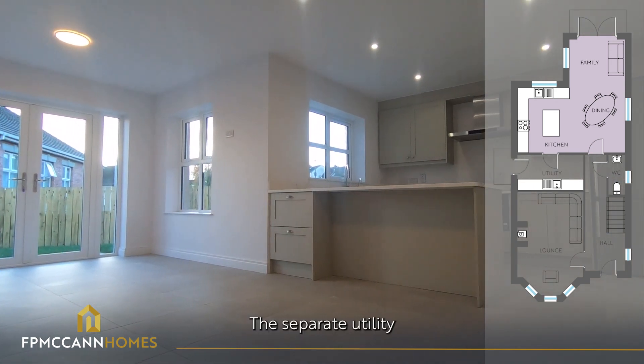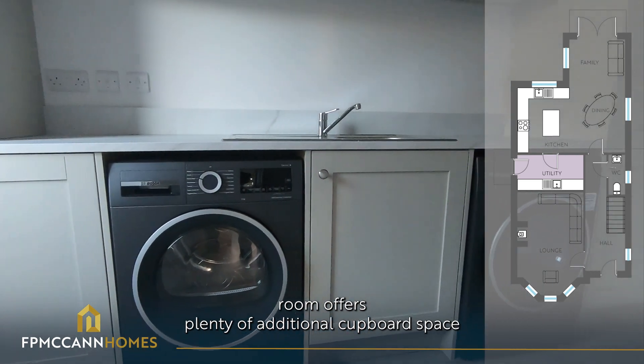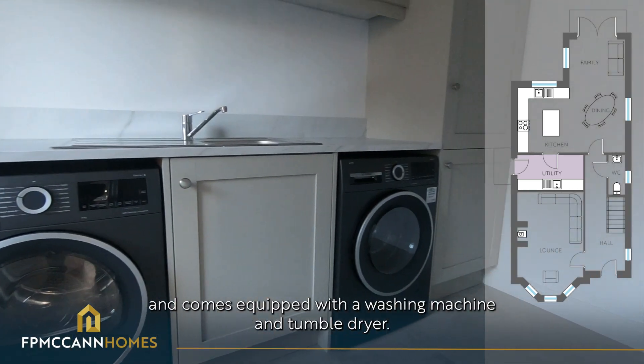The separate utility room offers plenty of additional cupboard space and comes equipped with a washing machine and tumble dryer.